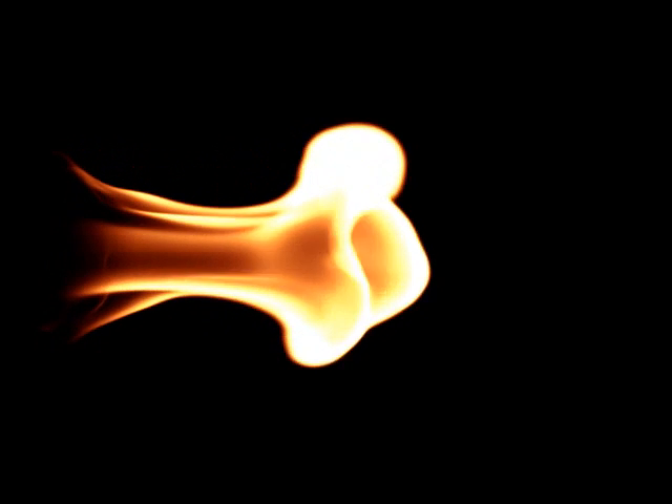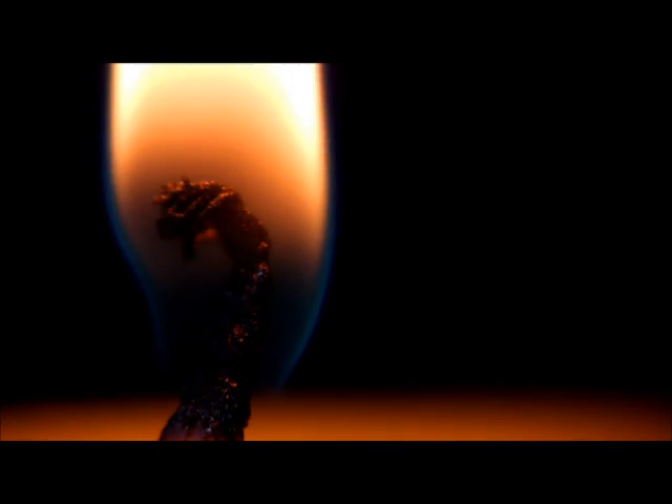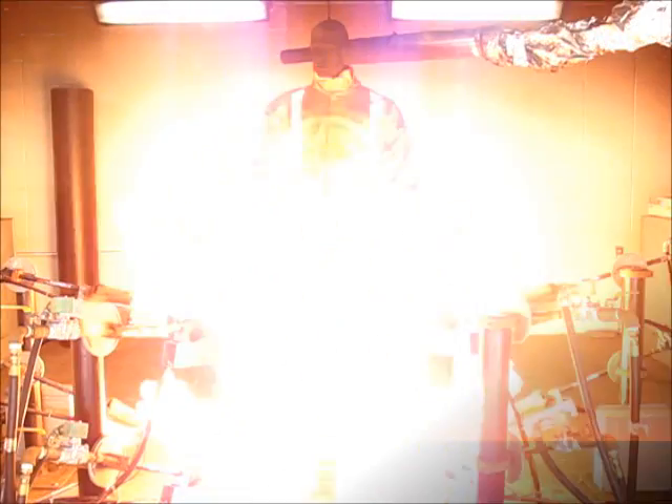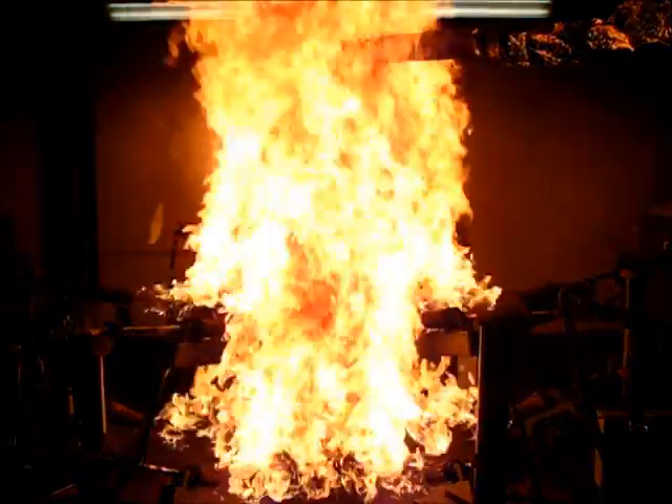Fire comes in different forms and can have varying degrees of intensity. Take for example the flame from an ordinary candle — while not very intense, it will cause a burn if you hold your finger over it long enough. Contrast that with a flash fire, which is much more intense: it will cause burn injury almost instantly.